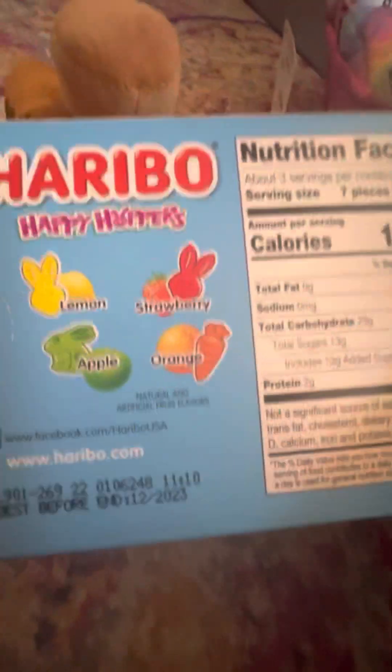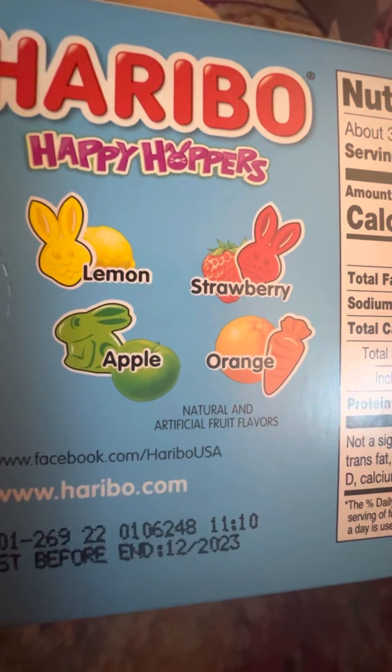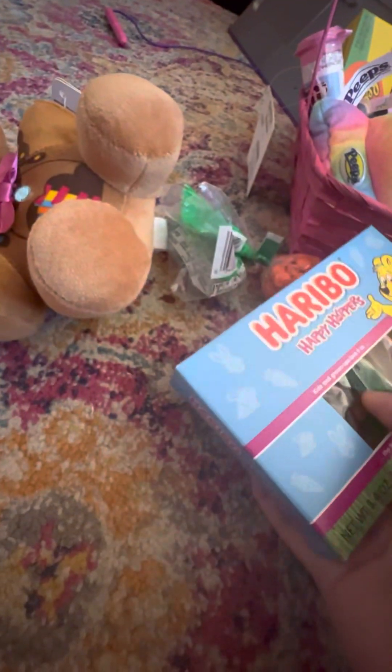Let's see, we got some Haribo Happy Hoppers Gummies — Lemons, Strawberry, Apple, and Orange. So that's pretty nice, and we'll definitely eat that, especially the strawberries and lemons. Yeah, it looks yummy.